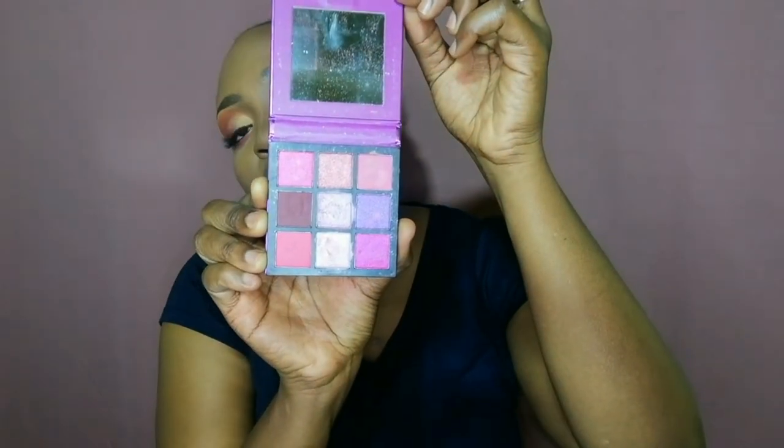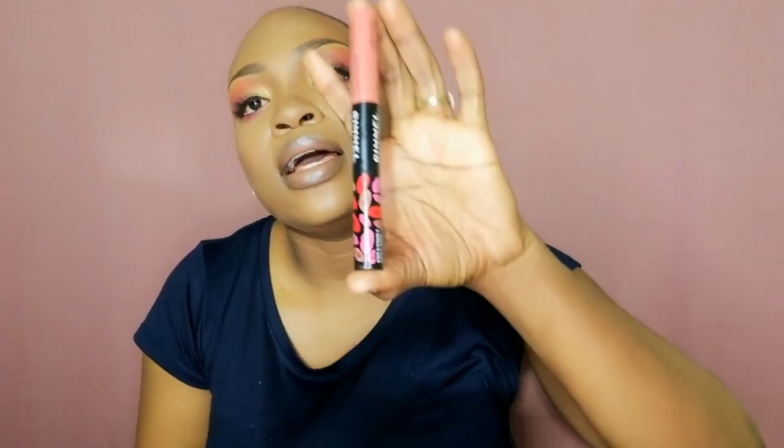This is an eyeshadow palette from Huda Beauty — I got it from AliExpress. You are also going to need a lipstick. This is Rimmel, and it's nice because it comes three in one: one side is the lipstick and the other side is a lip gloss. We also need a lip gloss for our makeup. This is a lip scrub — I always use it before I apply any lipstick or when my lips feel very dry. I scrub my lips and then apply either Vaseline or a lip gloss.